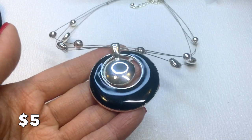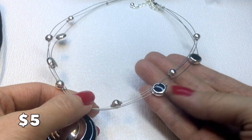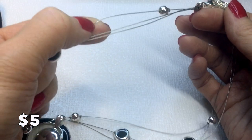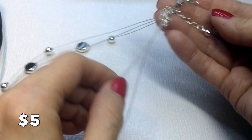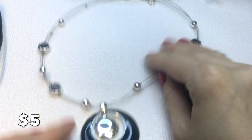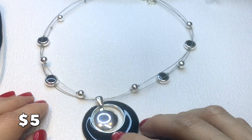We have this necklace that could be shined up a little bit — it has an enamel piece and some illusion wire with a little kink in it, but it's still gorgeous. It's New York and Company and will be five dollars.